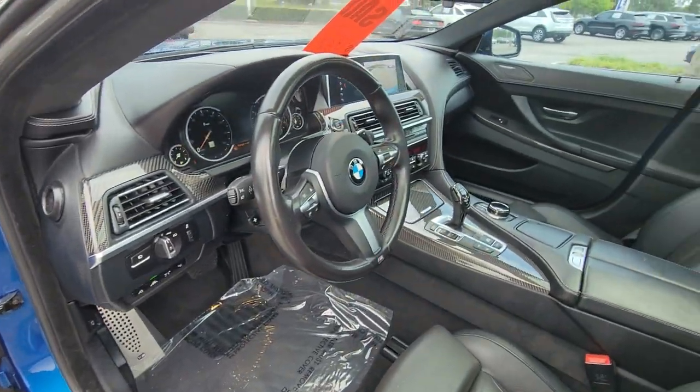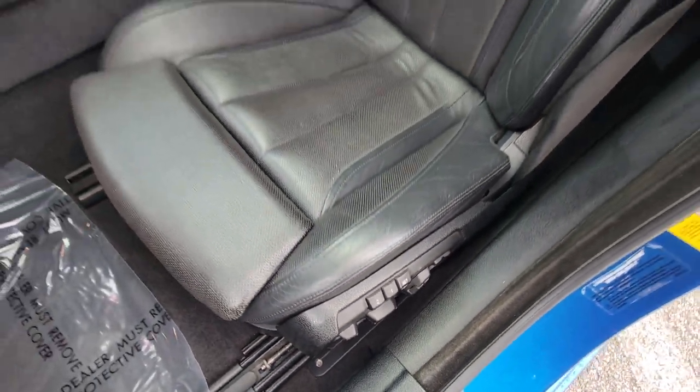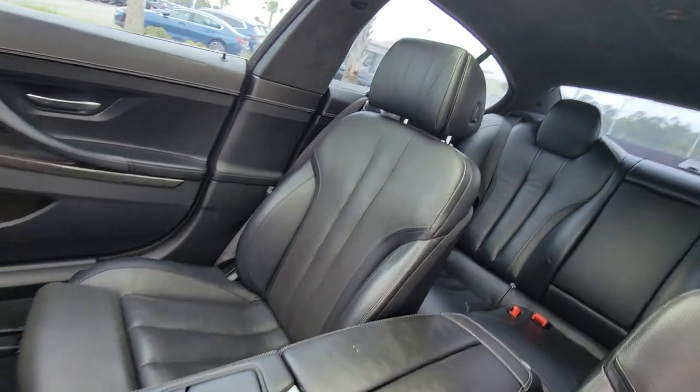Make powerful performance and high-end luxury your new normal in this impressive 6 Series. Come in for a road test. Our team will make it the best part of your day.